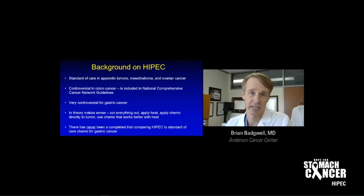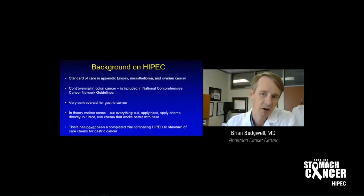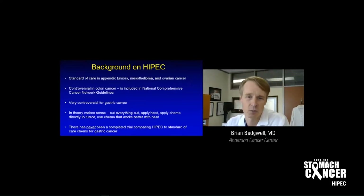HIPEC is standard of care in appendix tumors, mesothelioma, and ovarian cancer, but it's controversial in colon cancer, and it's very controversial for gastric cancer. In theory it makes sense — you cut everything out, apply heat, give the chemo directly to the tumor, and use chemo that works better with heat. But I need to be very clear that there has never been a completed trial that compares HIPEC to standard of care chemotherapy for gastric cancer. We've never had that randomized clinical trial comparing both options, and so that's why it's a bit of an unknown.